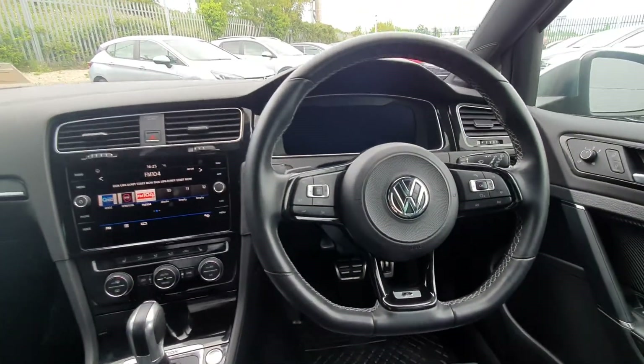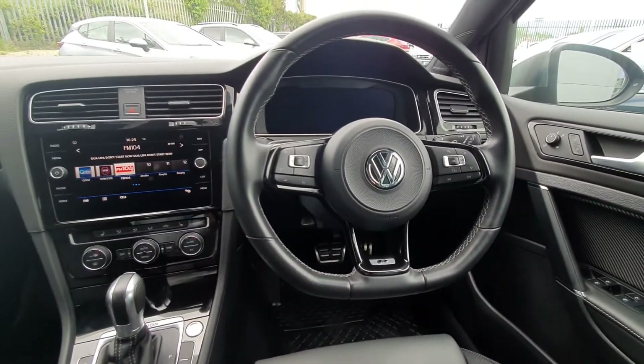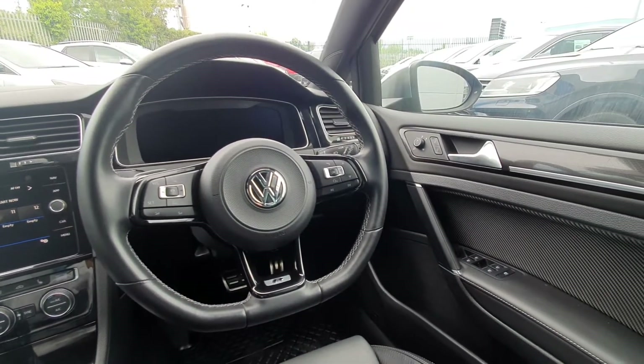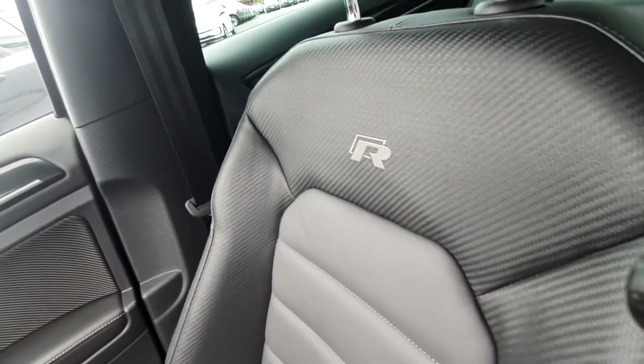Multifunctional leather steering wheel with R badging, adaptive cruise control, voice control, auto lights and auto wipers, electric mirrors, electric windows front and rear. Also you've got R badging on the seats.